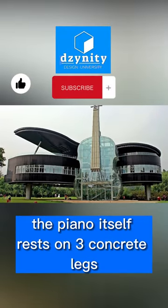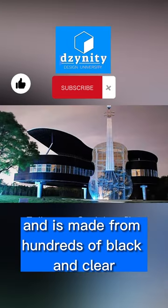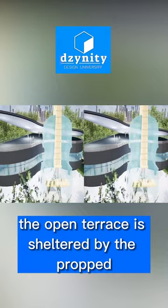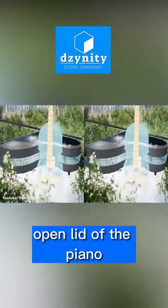The piano itself rests on three concrete legs and is made from hundreds of black and clear white glass panels for its keys. The open terrace is sheltered by the propped open lid of the piano.